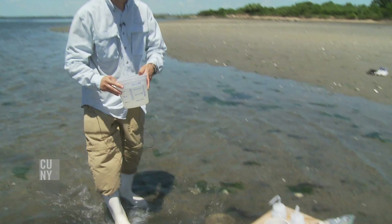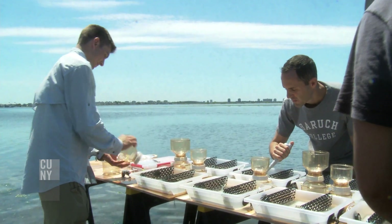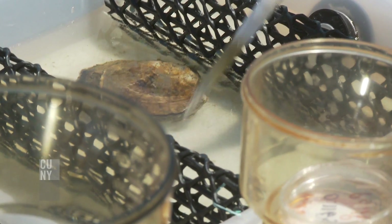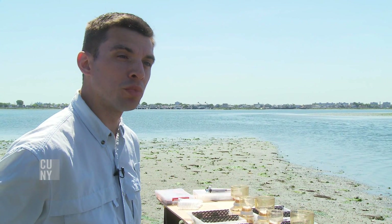I am an assistant professor at Baruch College, and right now Tim and I are working on a project looking at the role of oysters in Jamaica Bay and the potential for oysters to mitigate nitrogen pollution in the bay.